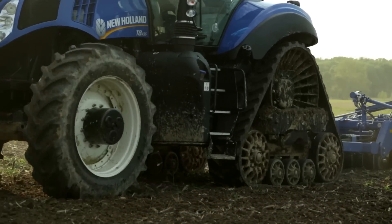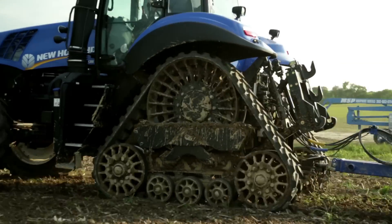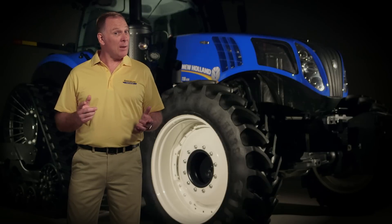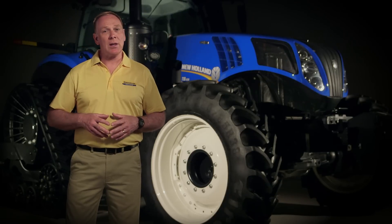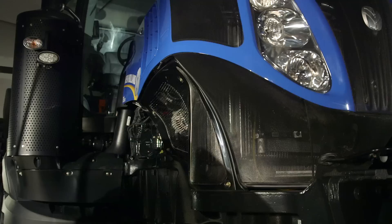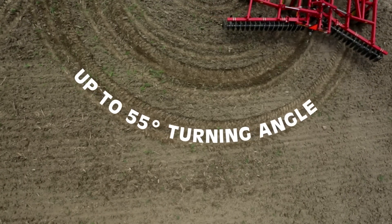Smart Tracks offer up to a 65% higher contact area with the soil than their wheeled equivalents. By spreading the load over a wider area, you can reduce soil compaction. Lower compaction means higher yields, and the sculpted frame and hood enable tighter turning, which in turn saves you time.